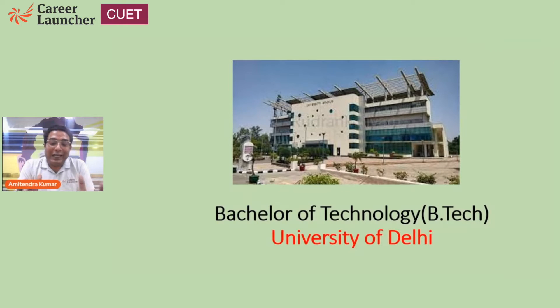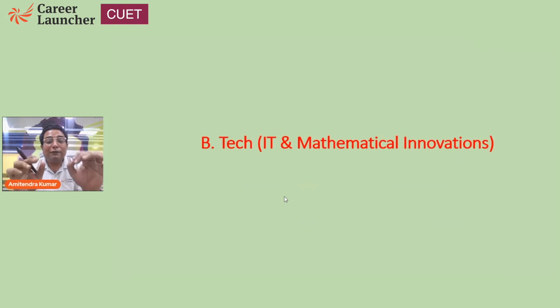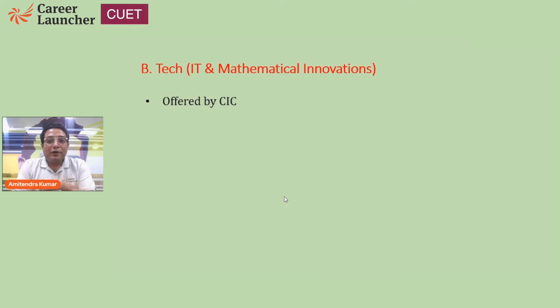You might be surprised — how has Delhi University been offering this program without many people being aware of it? Delhi University has been offering the BTEC in Information Technology and Mathematical Innovations since 2013. The four-year program is offered by the Cluster Innovation Center of Delhi University, commonly known as CIC.